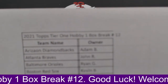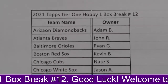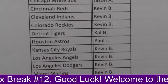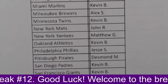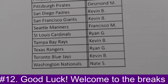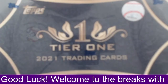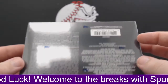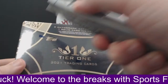No teams available. Box number 12. Here is our owners list. That's our owners list. Here is our box. Two autographs and one relic card are inside on average. Sealed box. Let's see what we got inside.